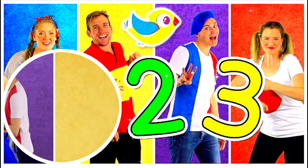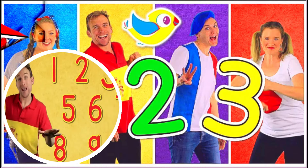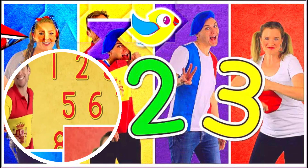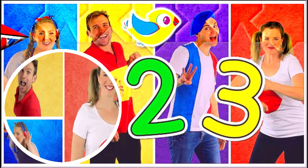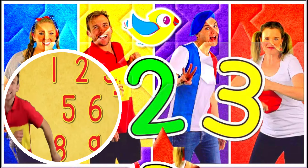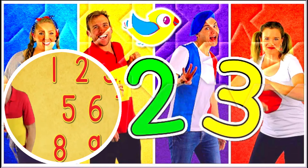Faster. One, two, three, four, five, six, seven, eight, nine, ten. Again. One, two, three, four, five, six, seven, eight, nine, ten. Yes, you got it!